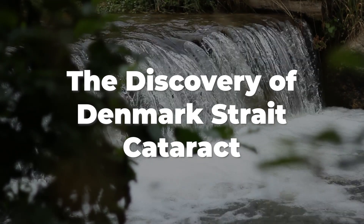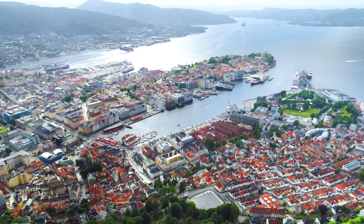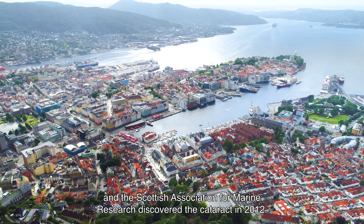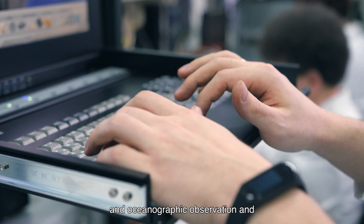The Discovery of Denmark Strait Cataract: A group of scientists and researchers from the Norwegian University of Bergen and the Scottish Association for Marine Research discovered the cataract in 2012. They made use of several computer modeling methods and oceanographic observations.